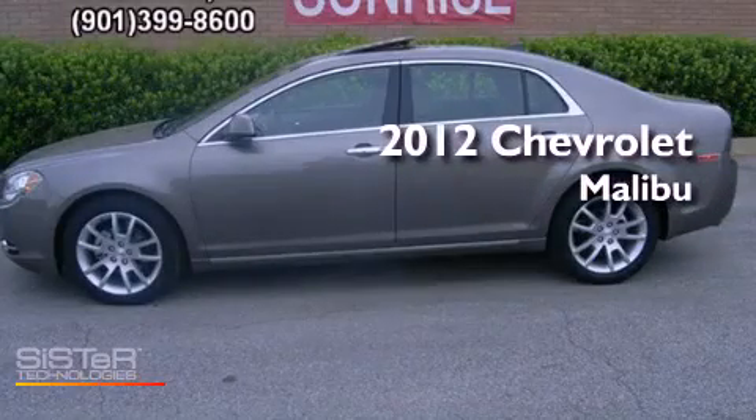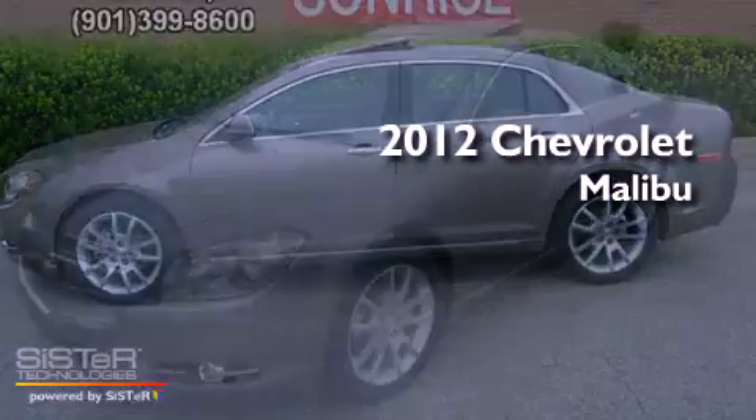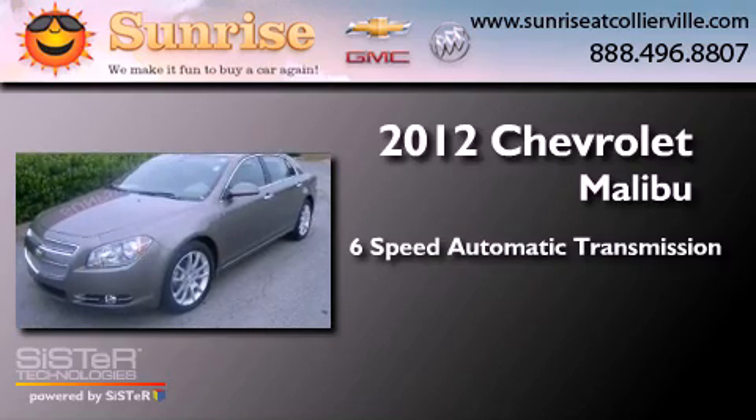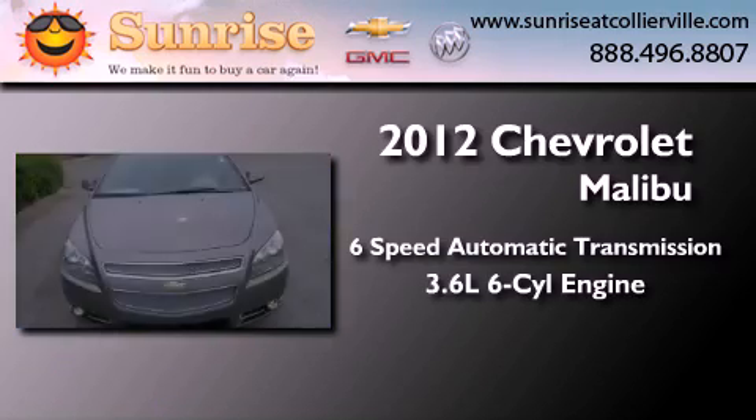This is a 2012 Chevrolet Malibu. This car has a 6-speed automatic transmission and a 3.6-liter V6.